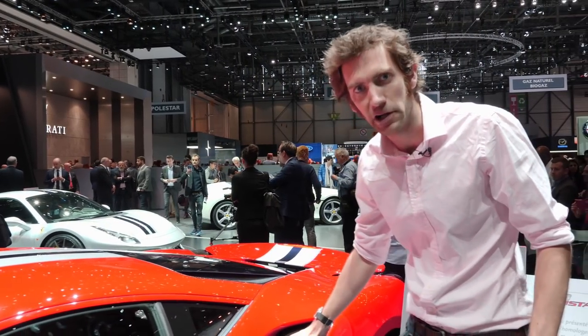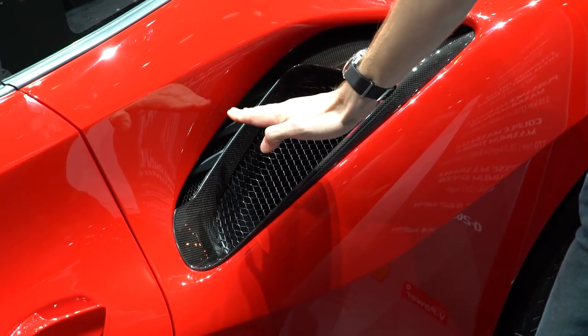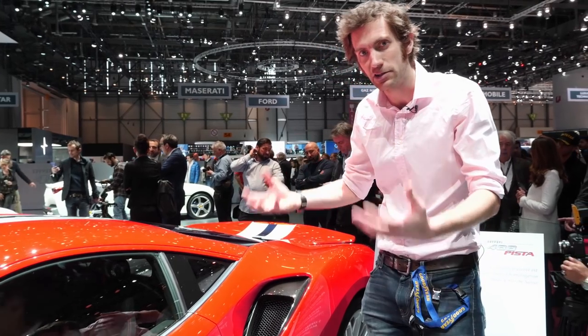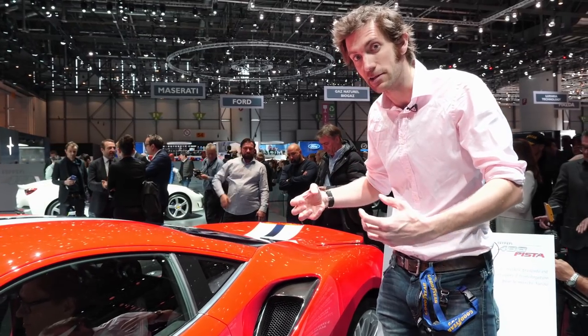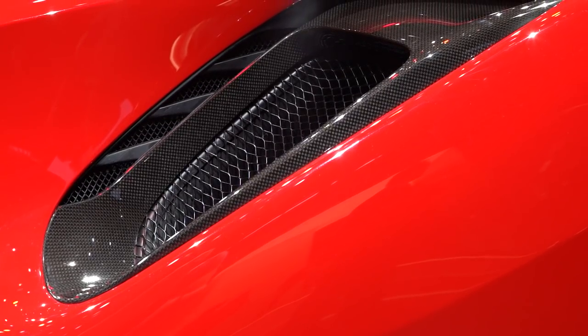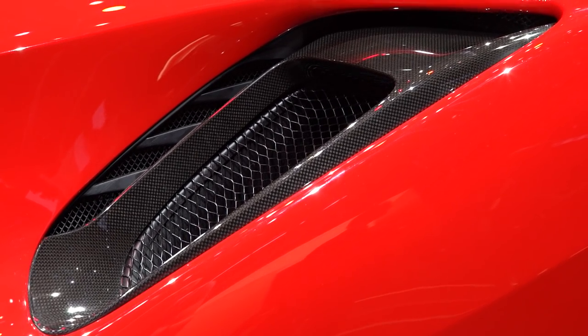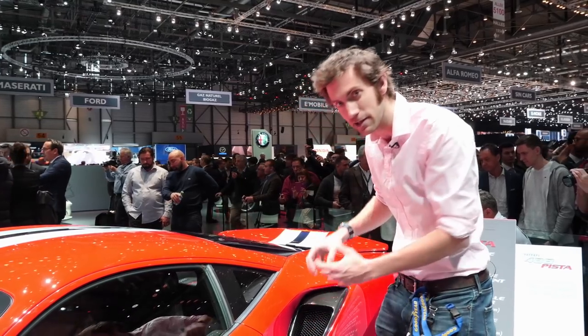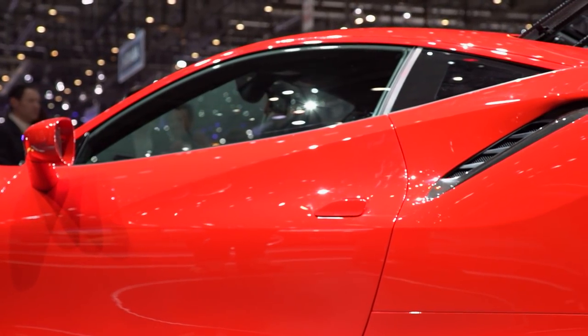On the standard 488 there was a slat there because they had the intake to the engine and they had the intercooler. Now it's just the intercooler because the engine's gone up in performance — they needed a bigger intercooler, about 25% bigger. The intercooler is actually only 7% bigger, but because that airflow is now cleaner going in, it's more efficient, so they don't need such a big intercooler.